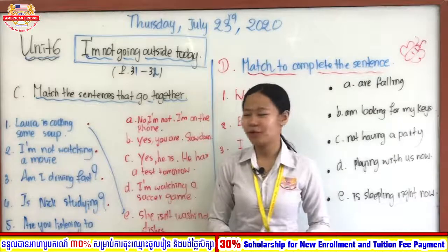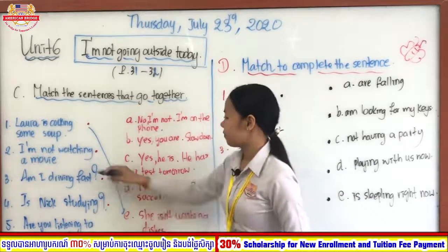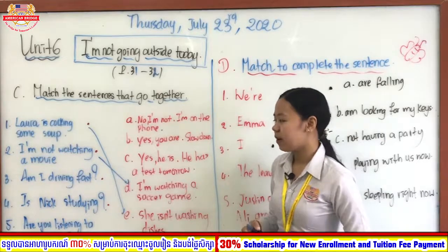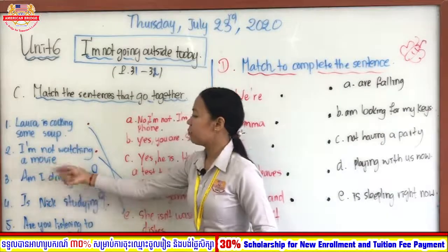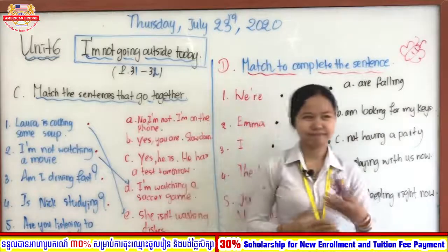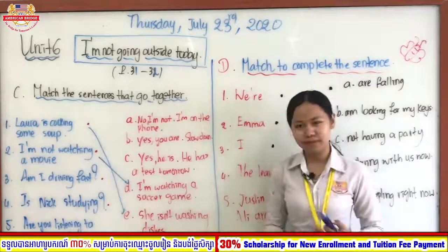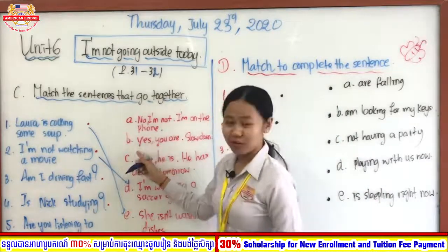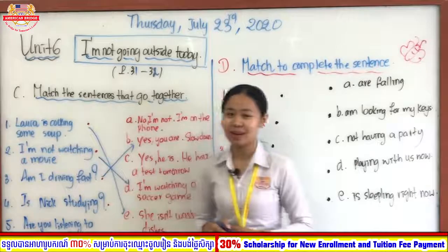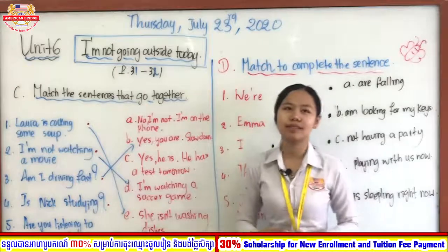How about number two: I'm not watching a movie? Very good — letter D: I am watching a soccer game. You understand? And how about number three: Am I driving fast? Very good — letter B: Yes, you are, slow down! Because you ask someone and they respond 'yes you are, slow down' because you are driving fast.